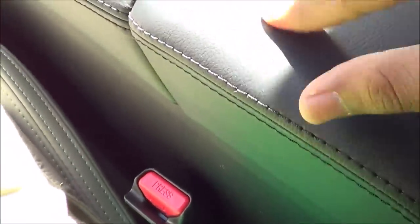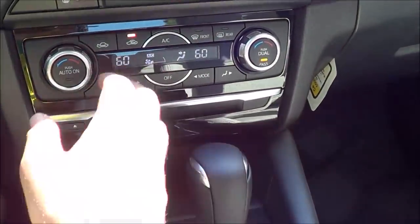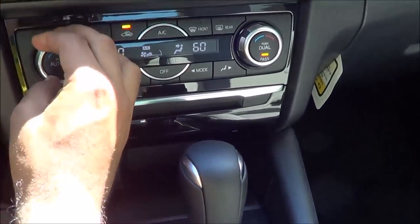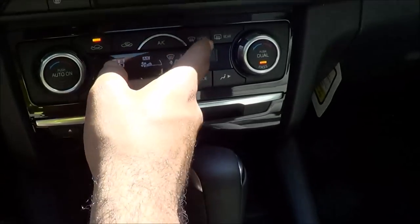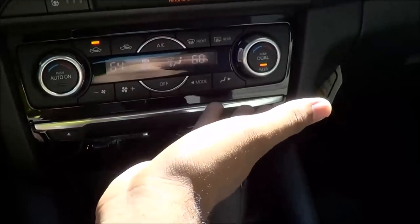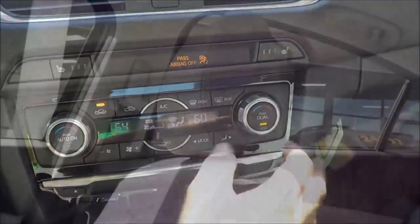Decent amount of storage, nice and soft touch of course. The AC controls are pretty easy to figure out overall — you have dual zone automatic climate control, fan speeds, temperature dials, and different zone controls. There's a front auto-defroster and rear auto-defroster along with recirculation. Pretty easy to figure out — you don't need a degree. You also have three-stage heated seats for both the driver and passenger.